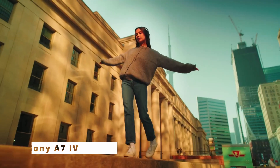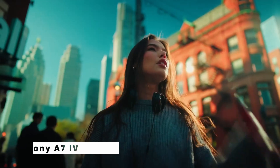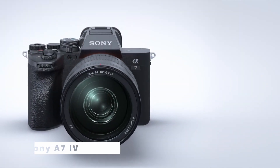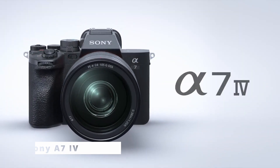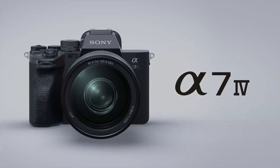In conclusion, the Sony A7 IV is an exceptional and powerful tool for photographers and videographers alike. Its advanced features, impressive image quality, and seamless performance make it a top choice for capturing your vision and unleashing your creativity. Go for it — you won't regret it. Thanks for watching. Stay connected.